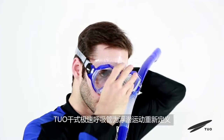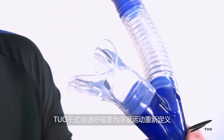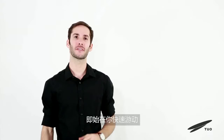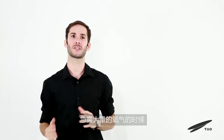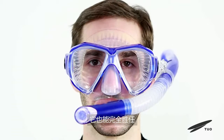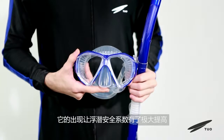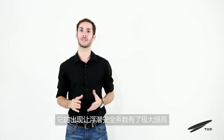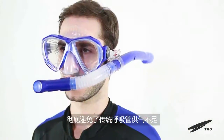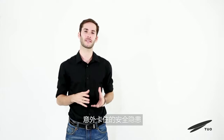The T.U.O. dry-speed breathing tube redefines snorkeling. It will provide better breathing security. Even when you swim fast and there is an urgent need for large amounts of oxygen, it can be fully competent. The snorkeling safety factor has been greatly enhanced, completely avoiding the traditional breathing tube gas-blockage safety hazard.